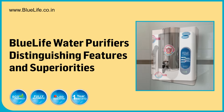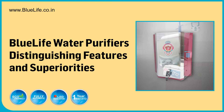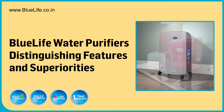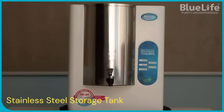BlueLife water purifiers — distinguishing features and superiorities. BlueLife water purifiers emphasize hygiene, durability, and advanced technology as their key advantages, setting them apart from competitors, particularly those using plastic components. Here's a detailed explanation of their perceived superiorities.